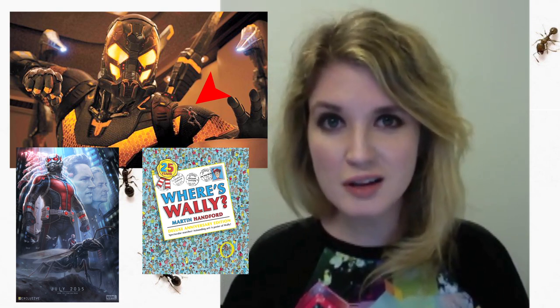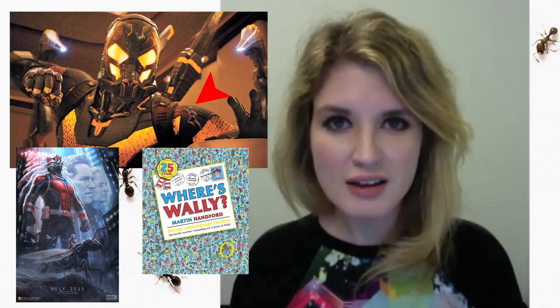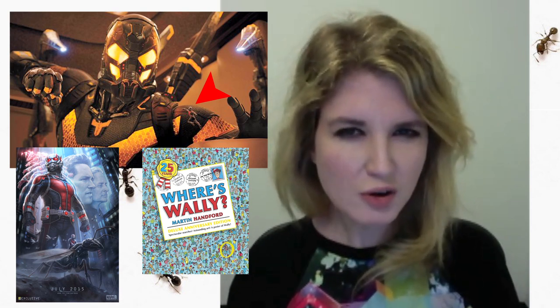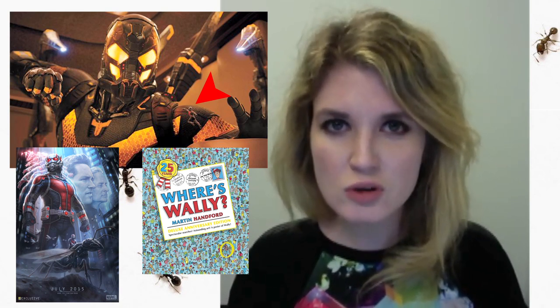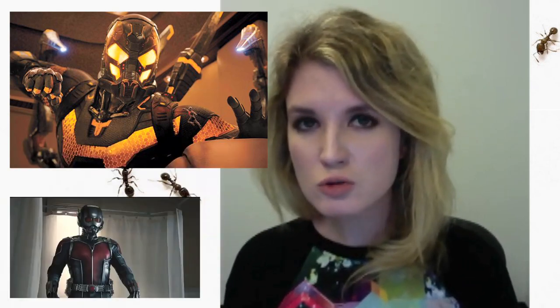They made it difficult for us here, because as you can see, they paused Ant-Man mid-leap in black over black. He's on the shoulder part of Yellow Jacket's costume. If I were the producer, I'd be like, let's just go a few frames forward where maybe he's over the yellow part a little bit more so he's more visible.